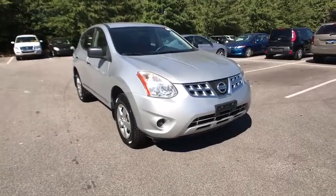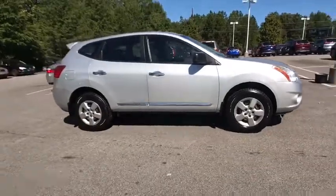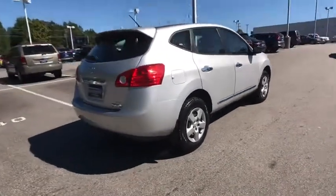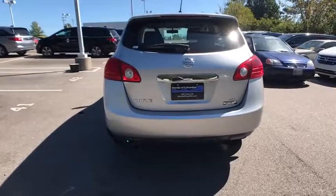A 2011 Nissan Rogue. The stylish Rogue gets 27 mpg and still boasts nearly 58 cubic feet of cargo space. With a 5-star side impact safety rating and confident handling, the Rogue is more than you expect and everything you deserve.